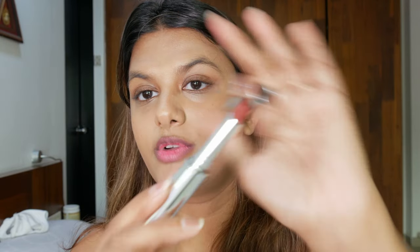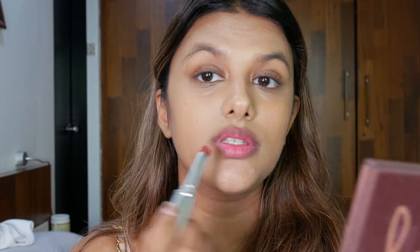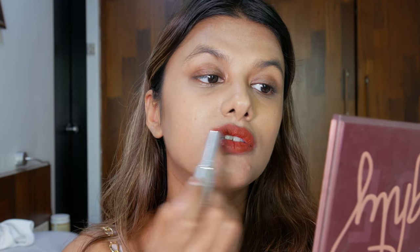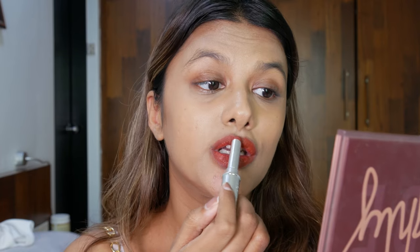This is in the shade Sophistry. I'm going to be swatching this first — look at this shade, it is such a gorgeous brown color! Directly swatching this lipstick onto my lips first. It has such a smooth finish — it goes on so effortlessly onto my lips that I just can't get over the finish of this lipstick.